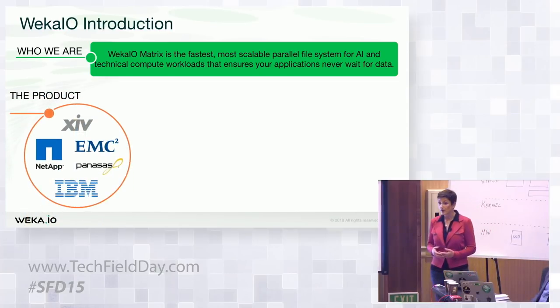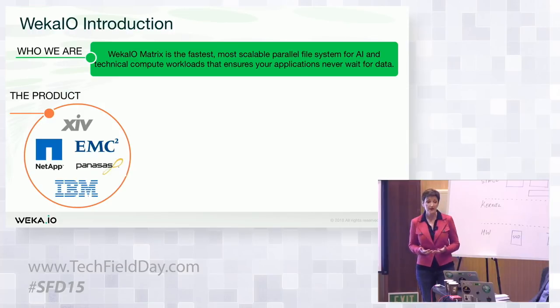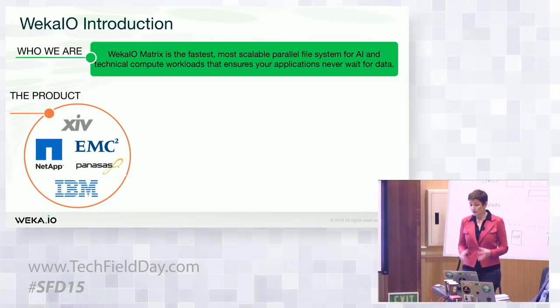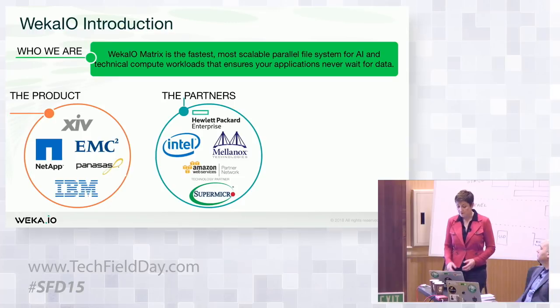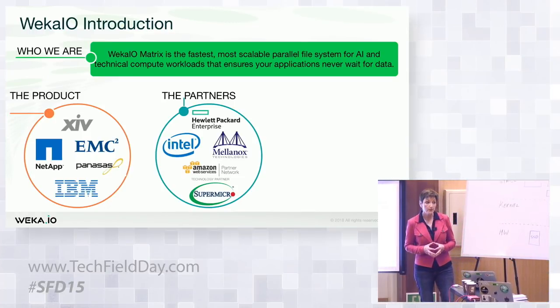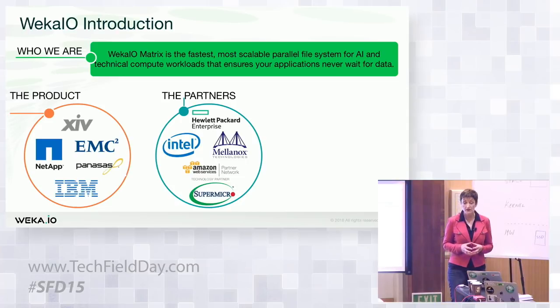In terms of the actual product, we have deep storage roots inside the company from great luminaries in the industry. We get to stand on the shoulders of giants like IBM, NetApp, EMC. Our founders — Liran, you'll meet later — are the founding core team of XIV. So we have great storage roots, over 20 years of experience between us, and we know how to build great storage products. Since we've launched the company, we've actually formed some very important partnerships.